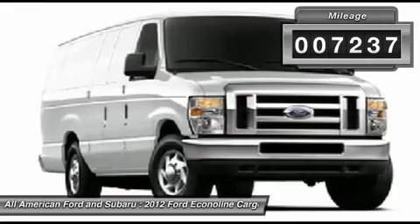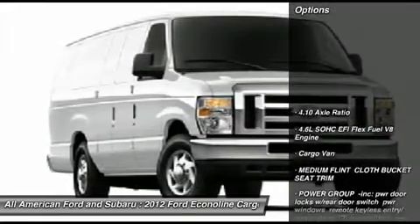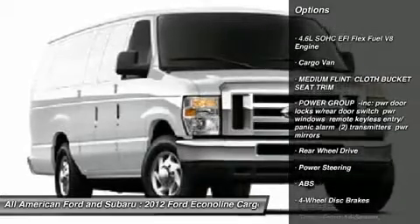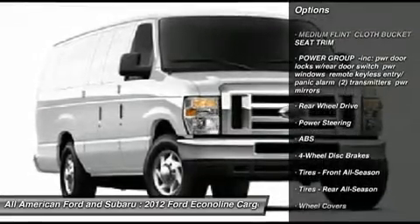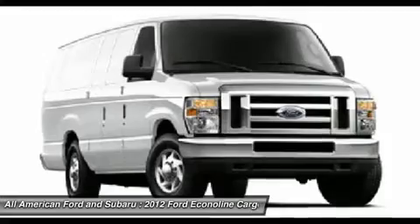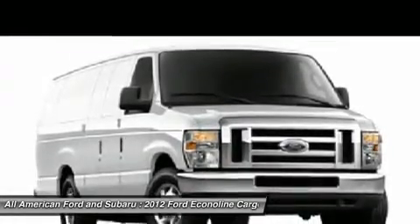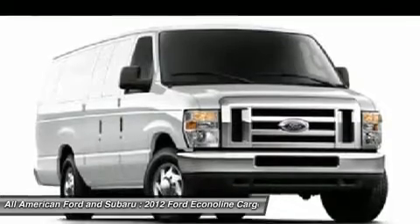Here are some of this vehicle's great options: anti-lock braking system, traction control, stability control, air conditioning, adjustable steering wheel, power steering, four-wheel disc brakes, AM-FM stereo radio, bucket seats, and intermittent wipers.